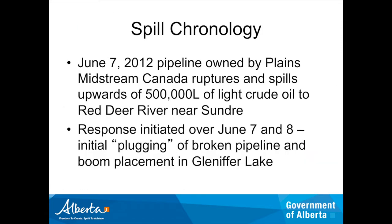The spill occurred on June 7th. I remember because I was at the CWA conference in Banff and got a huge number of frantic emails, eventually culminating in one saying 'get back here now.' I was on site over that whole weekend. As Stu already pointed out, it was upwards of 500,000 litres of light crude oil spilled to the Red Deer River near Sundry. The response was initiated over June 7th and 8th. Because the river was in flood conditions, you couldn't put booms upstream — they tried and they just got ripped out right away.